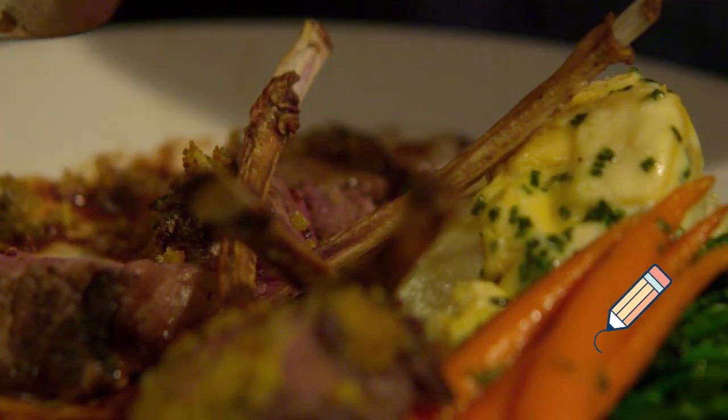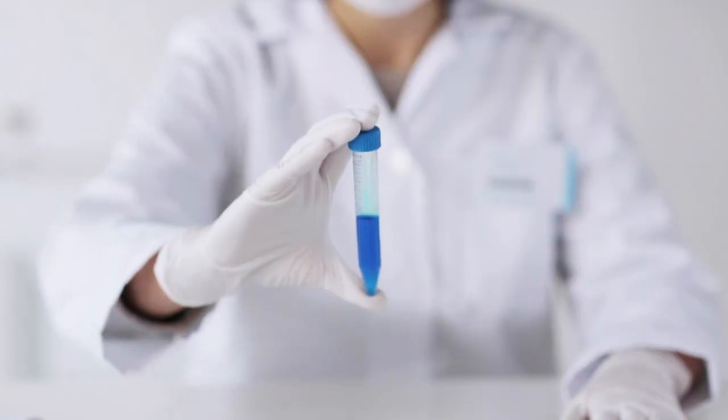Hepatitis A. This type won't lead to long-term infection and usually doesn't cause any complications. The liver usually heals in about two months. It can be prevented with a vaccine. You get hepatitis A from eating or drinking something that has the virus in it. If you have hepatitis A, your doctor will carefully monitor how your liver is working, but there aren't any treatments to cure it.